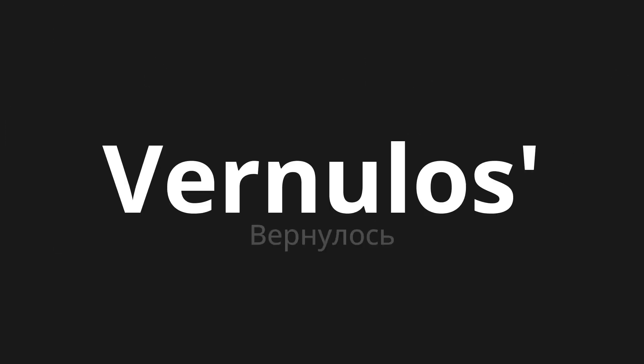Welcome to this pronunciation video. Today we will be focusing on a new word that you might find challenging or intriguing. So let's dive into today's word, which means returned in Russian.